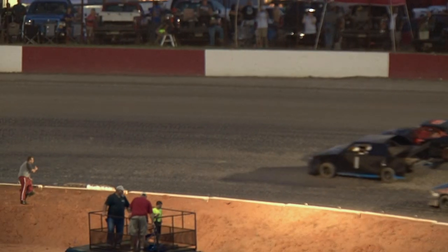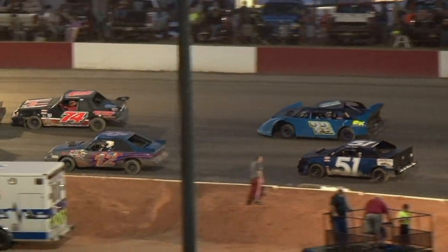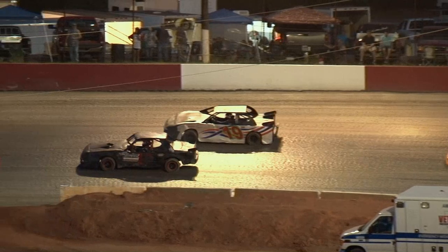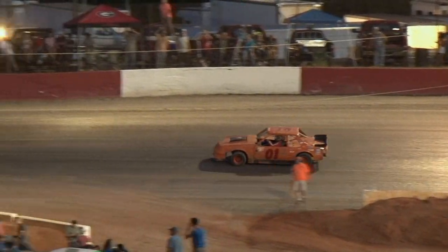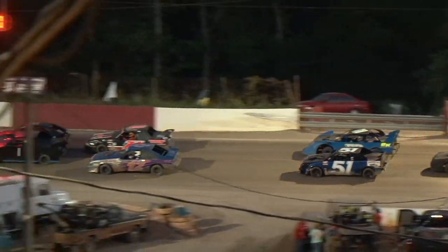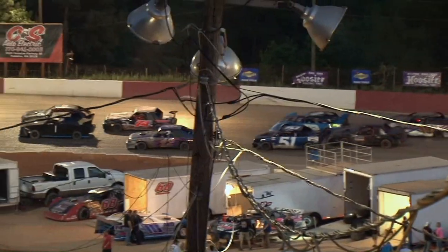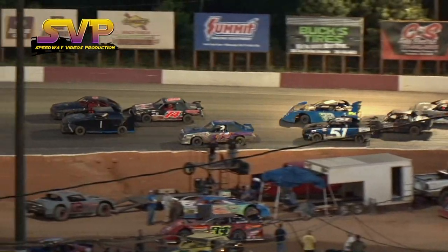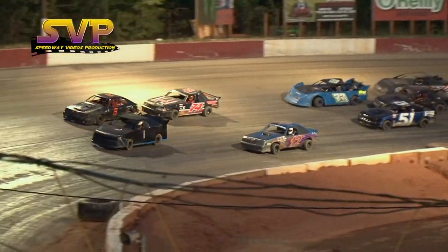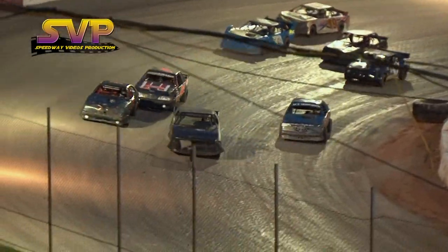15 laps for your four-cylinder mini stock division. Just like all of our feature races out here, your flagman is the man who makes the decision when it's a fair start. He wants them side by side, nose to tail, and then he throws the green flag.